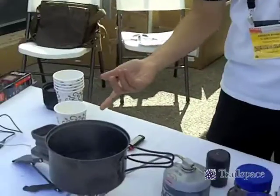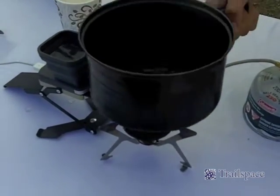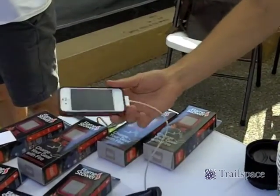So you can see we actually have a unit going right now, boiling some water for coffee on a regular stove here, and we're charging an iPhone. Pretty cool.